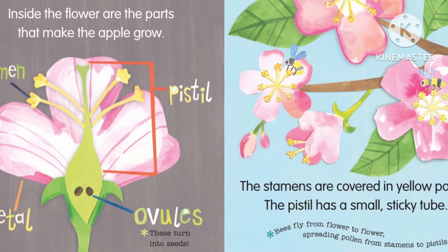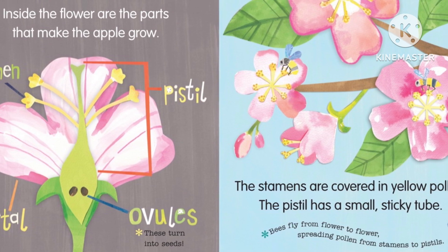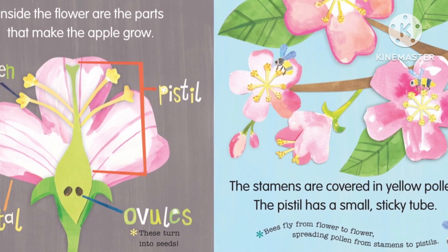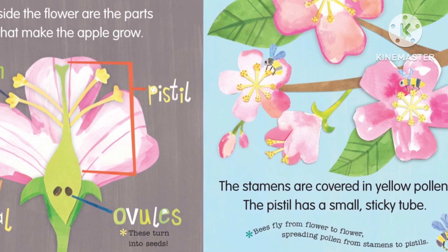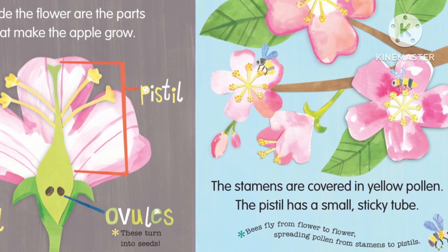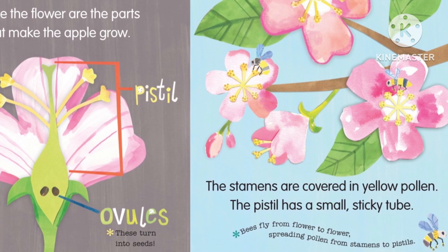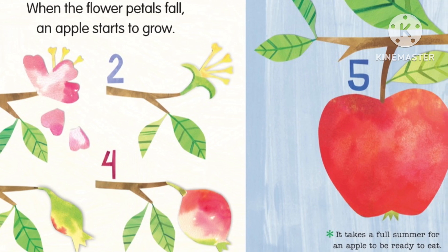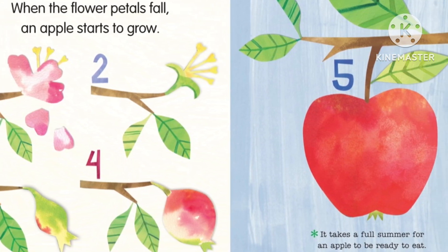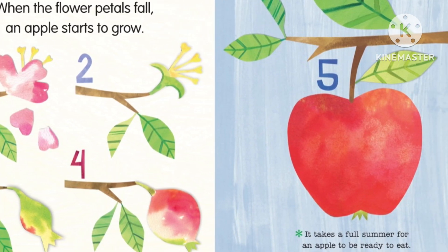These turn into seeds. The stamen are covered in a yellow pollen. The pistil has a small sticky tube. Bees fly from flower to flower spreading pollen from the stamens to the pistils. When the flower petals fall, an apple starts to grow. It takes a full summer for an apple to be ready to eat.